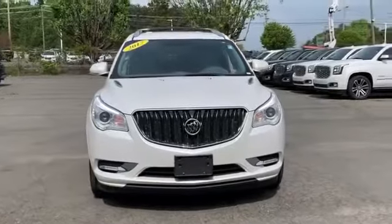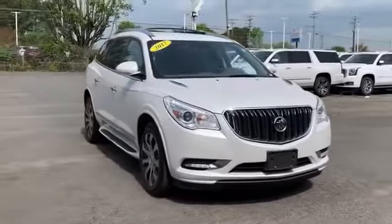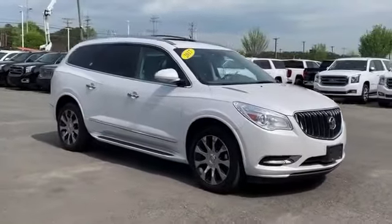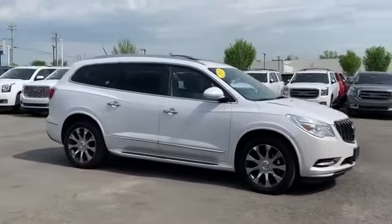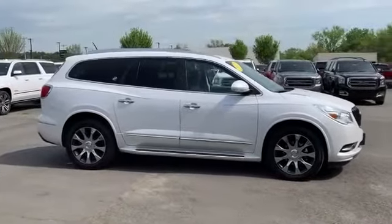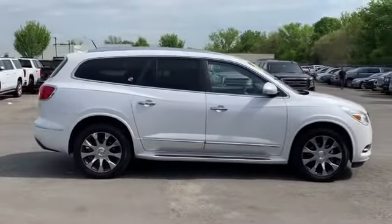2017 Buick Enclave with less than 41,000 miles. This SUV offers space as well as power and performance. It looks as sharp as it performs, with stylish features which include cross-traffic alert, side view mirrors with turn signals, Wi-Fi hotspot, and satellite radio.